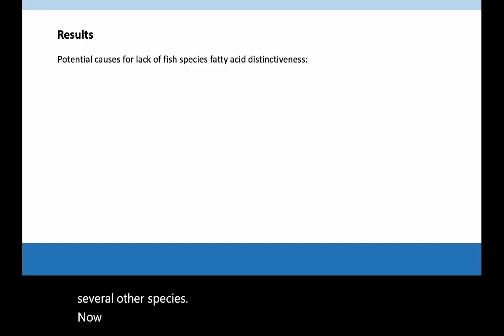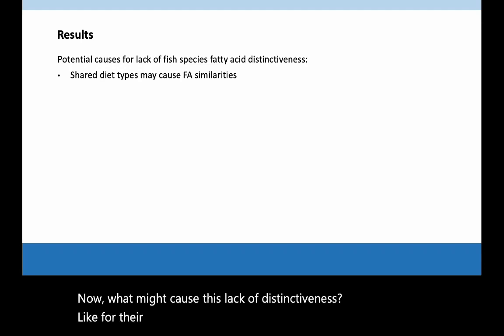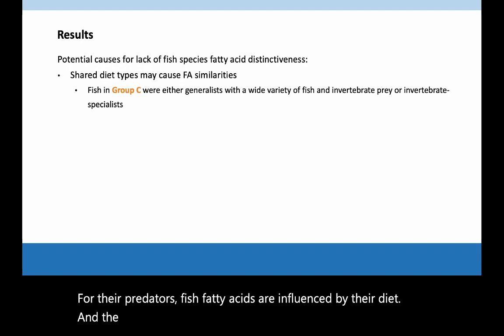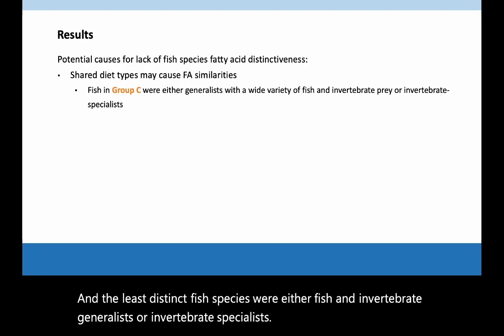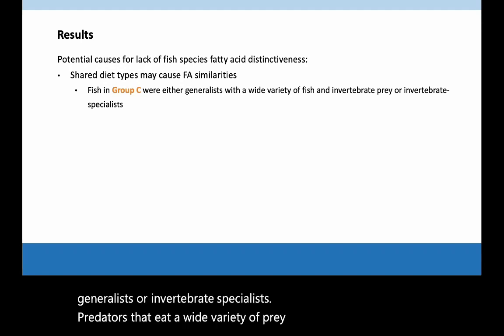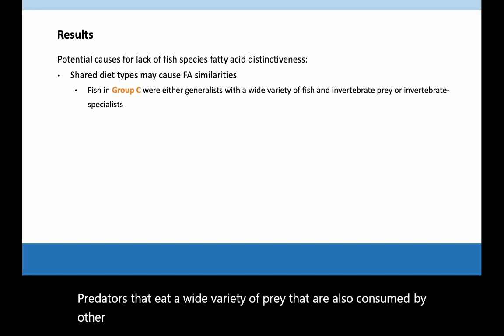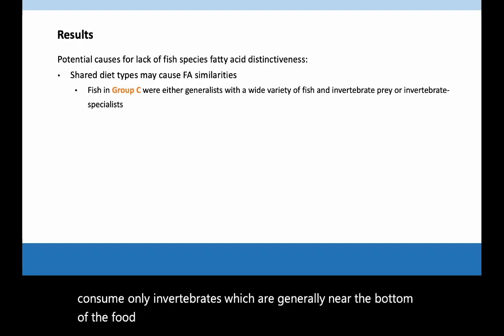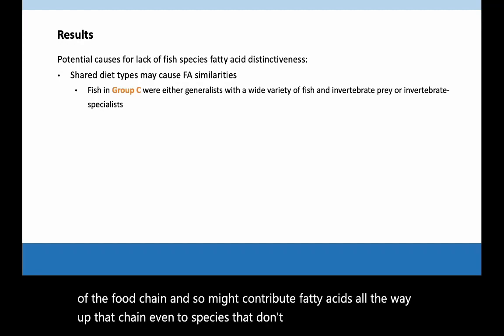Now, what might cause this lack of distinctiveness? Like for their predators, fish fatty acids are influenced by their diet. The least distinct fish species were either fish-and-invertebrate generalists or invertebrate specialists. Predators that eat a wide variety of prey that are also consumed by other species will be harder to distinguish, as might fish that consume only invertebrates, which are generally near the bottom of the food chain, and so might contribute fatty acids all the way up that chain, even to species that don't directly consume the invertebrates.